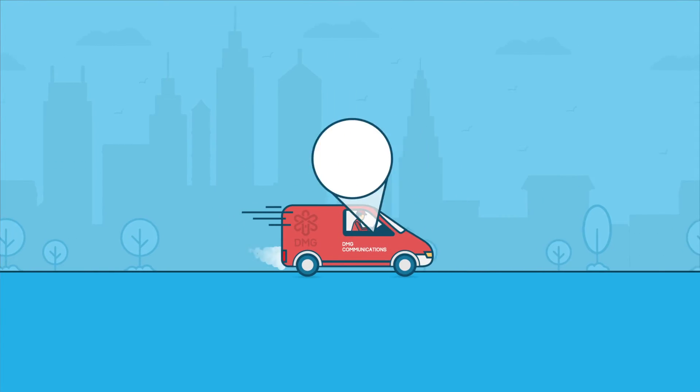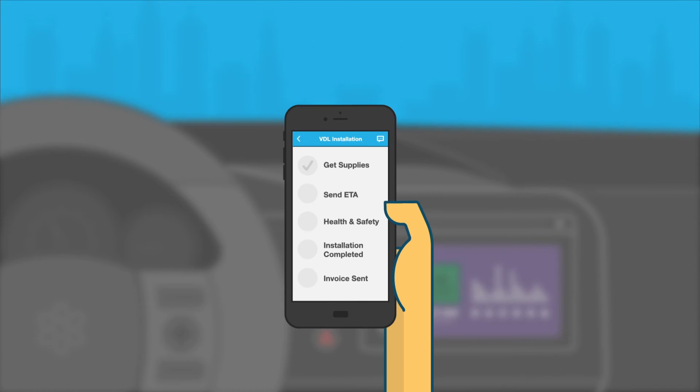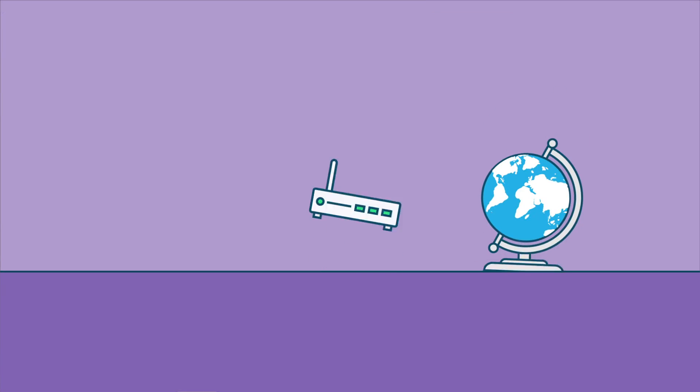Mobile workers receive jobs on their device as they complete their work steps and capture information in the field.